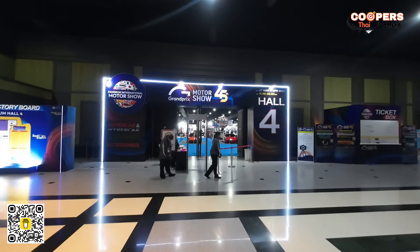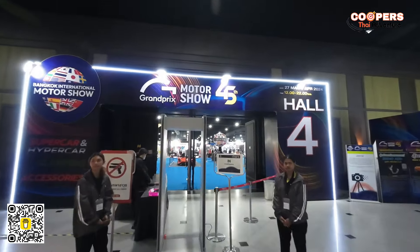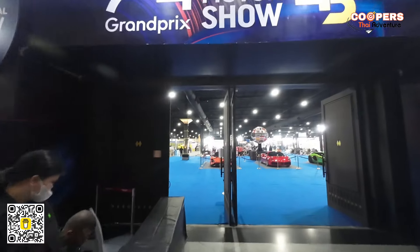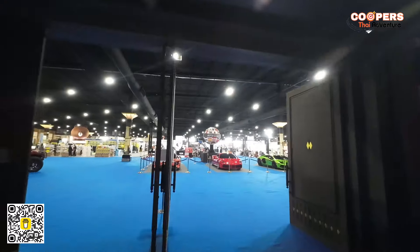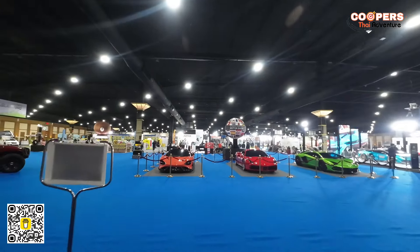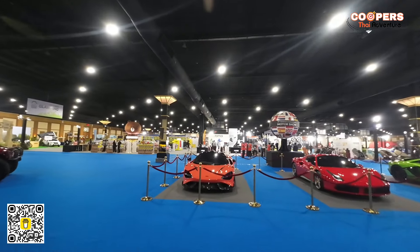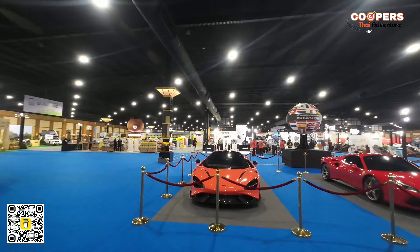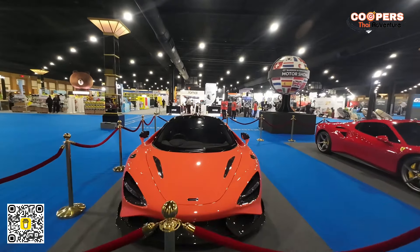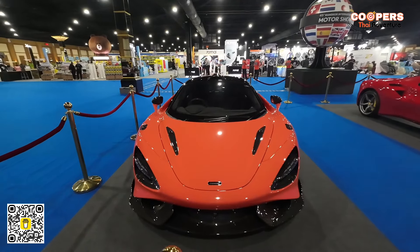Here we are at Hall 4, which officially opens to the public on the 27th. Let's go through the scanner. Today is the 26th. We've got specialty passes for four of us. We're going to come in and take a look at these beautiful cars, starting with the McLaren — the brand new McLaren. Look at that. Isn't that a beautiful car?